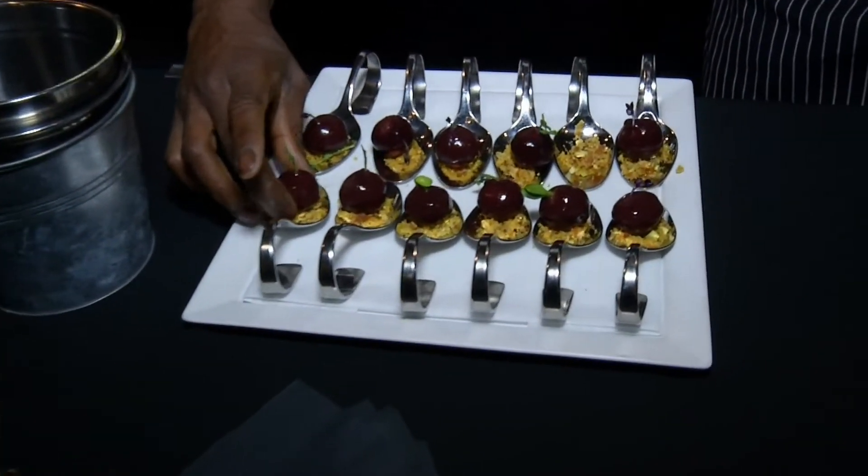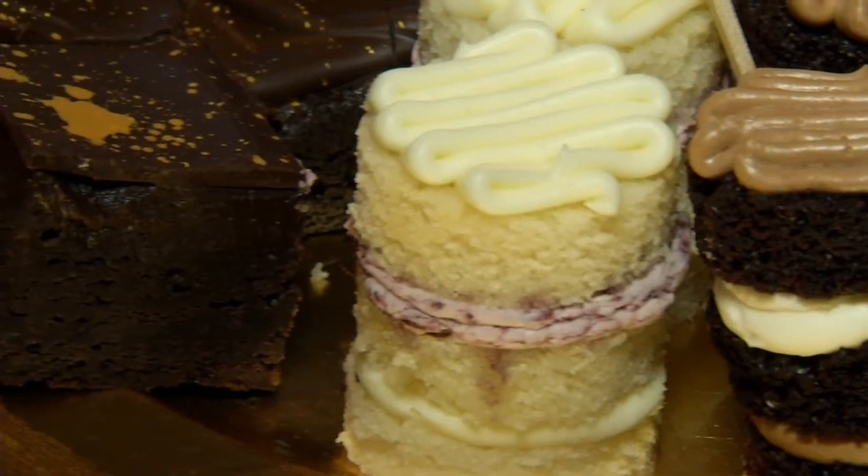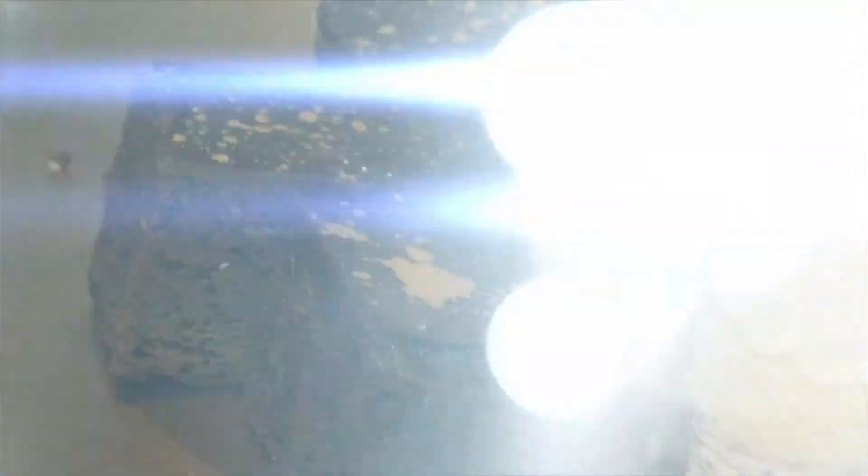The classic comfort foods aren't going anywhere and they're great to make ahead — anything from a mini mac and cheese cup to anything with cheese seems to be very popular. A little sparkling wine with apple juice is amazing, so simple to put together and just delicious.